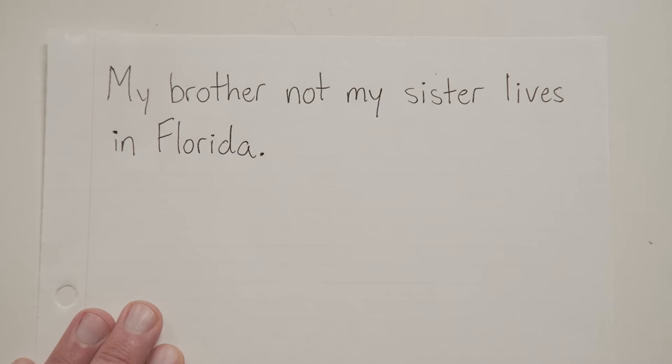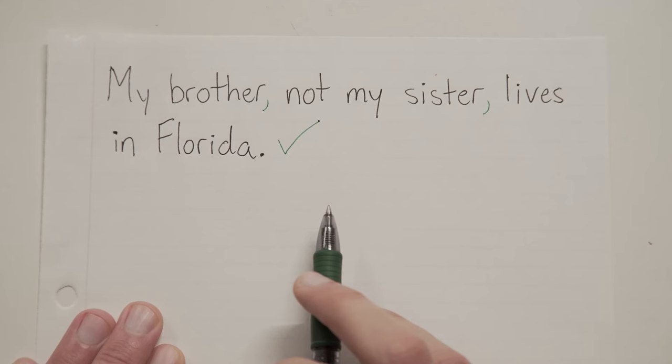My brother, not my sister, lives in Florida. Now if you've watched any of our other videos on commas, you should kind of have a feel for where the commas should go here — kind of an eye for it, or maybe even an ear for it. The commas should be put into the sentence wherever they would make things clearer. The real sentence here is 'my brother lives in Florida.' The interruption about my sister would be considered extra information, so we surround it with commas.